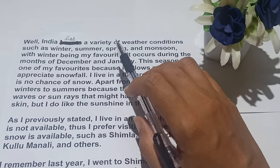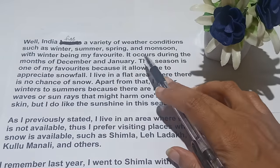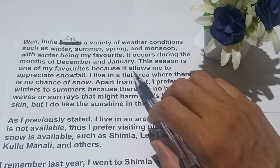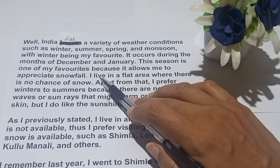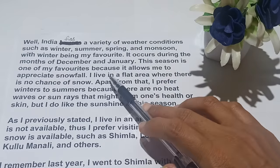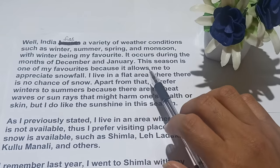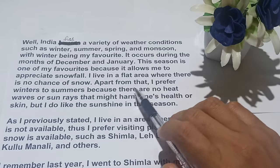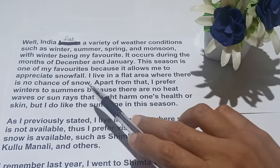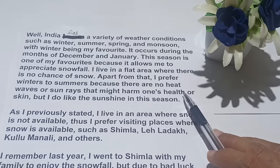Winter occurs during the months of December and January. This season is one of my favorites because it allows me to appreciate snowfall. I live in a flat area where there is no chance of snow. Apart from that, I prefer winters to summer because there are no heat waves or sun rays that might harm one's health or skin, but I do like the sunshine in this season.